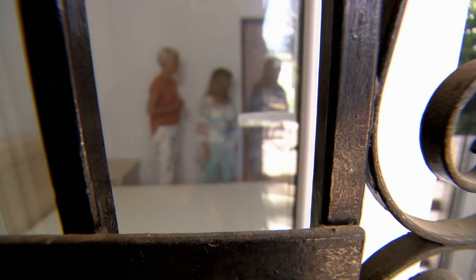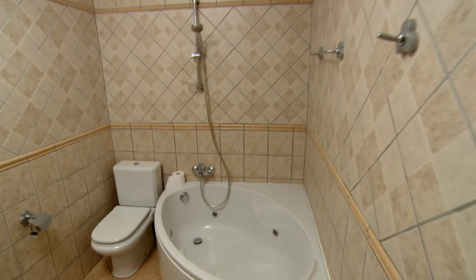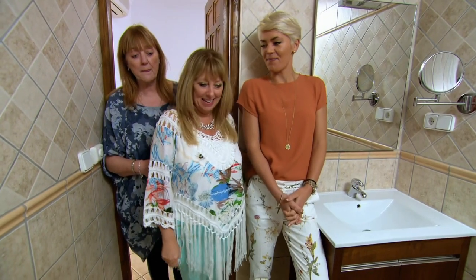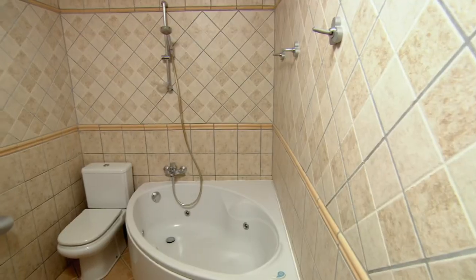Shall we see the rest of it? Wendy, we've got a jacuzzi bath! Oh, wow, that's great. This is the bathroom. Oh, it's beautiful. Can you see yourself in here? Feet up, bubbles on, glass of bubbles in your hand. So we're sold? Yep.